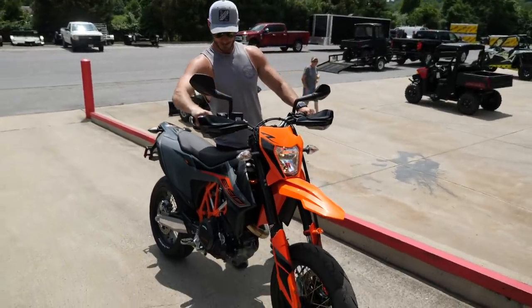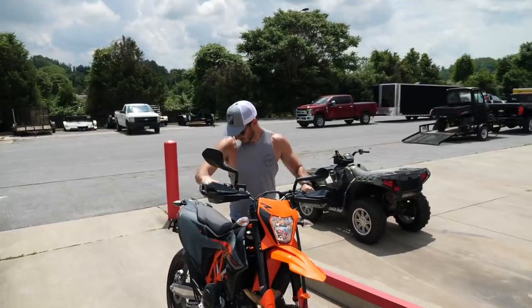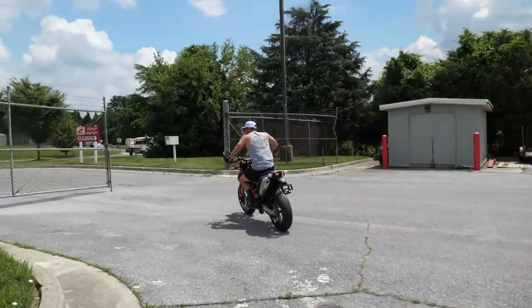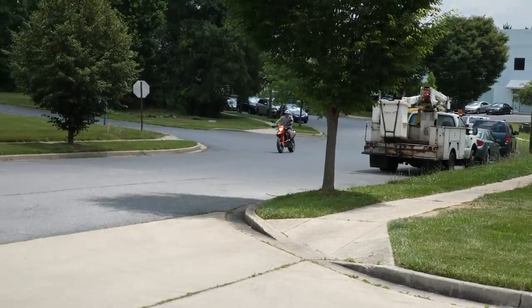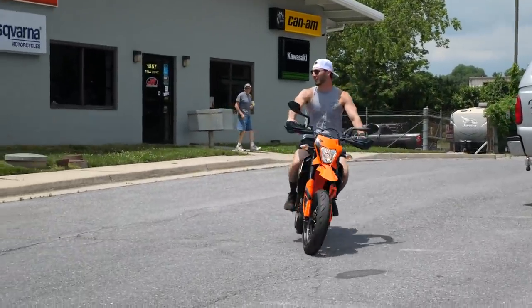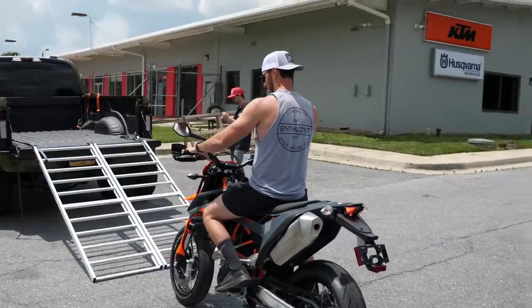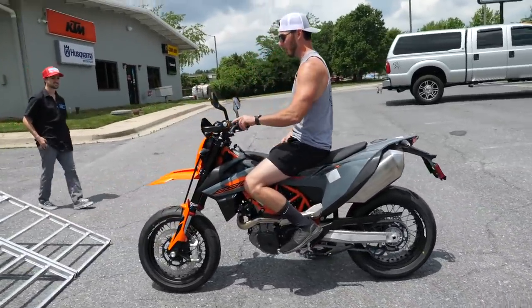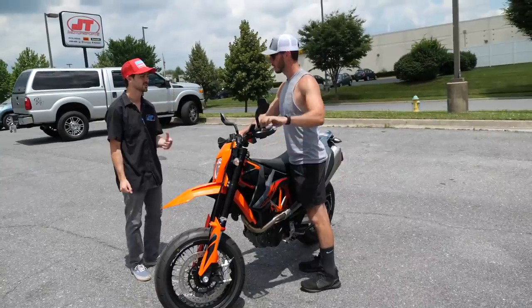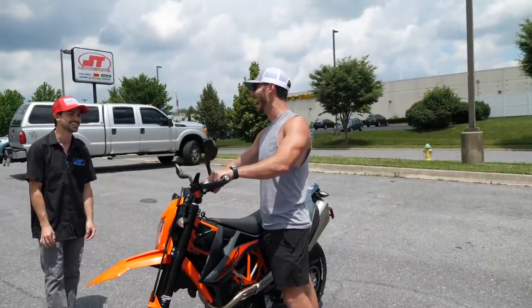Fire it up, brother. So quiet — you're expecting loud noise, but no. This one's going to take some getting used to for wheelies. Does map one and map two make a pretty significant difference? Yeah, two's a little bit more aggressive. It definitely felt a little reserved. If you burn the hell out of the clutch, you'd probably pull it up. No way. Holy crap — just ride the hell out of the clutch.